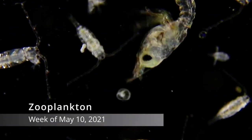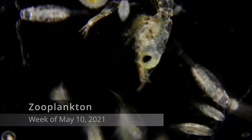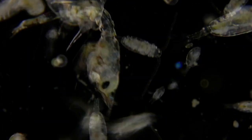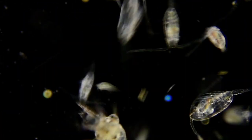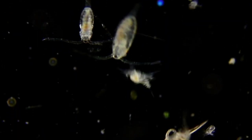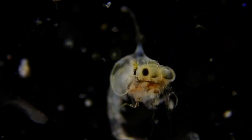The zooplankton — they're the animal plankton that eat other organisms. There was a wonderful mixed group of zooplankton this week. The diversity in the zooplankton was outstanding: copepods large and small, young and old, polychaete worms and zoea. The diversity of body shapes.